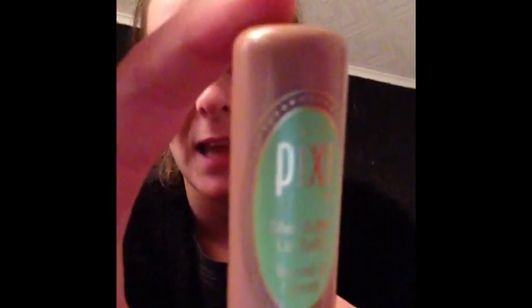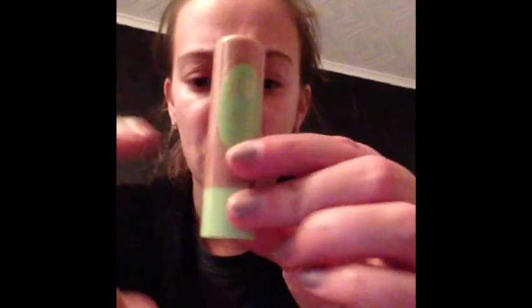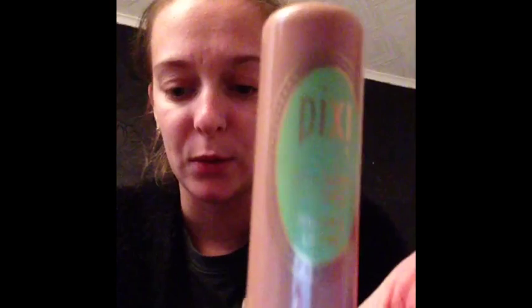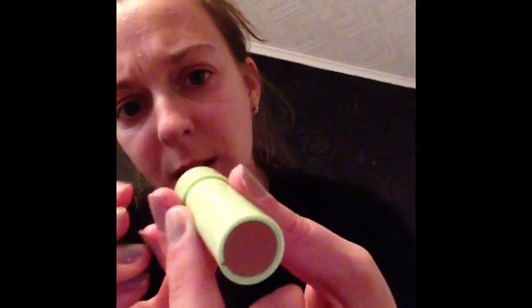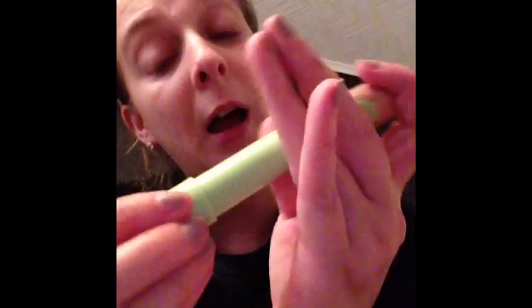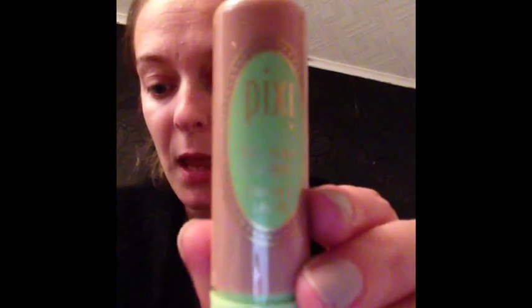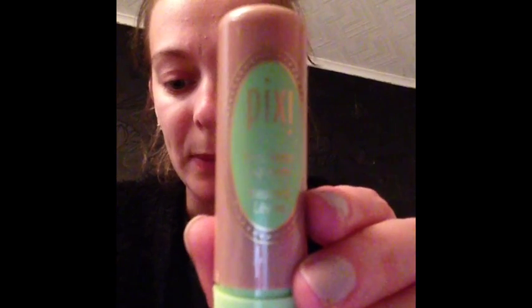Last but not least is Pixie by Petra Sheer Butter Lip Balm. Full size is £8 and it is full size — a nourishing lip balm packed with shea butter plus a hint of color. The color is Honey Nectar, which is a nice color. Apply to lips from the bullet to build color, layer up and work it.